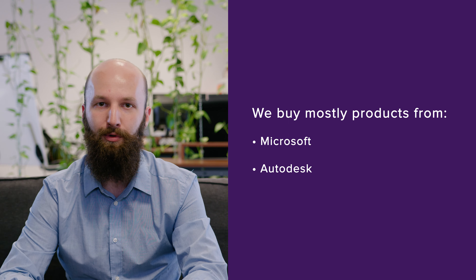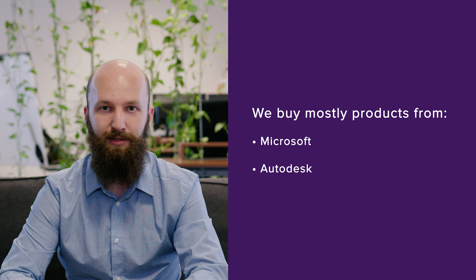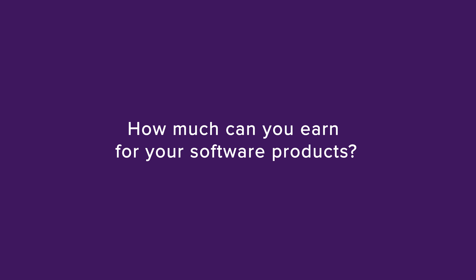Software buy-up is an interesting opportunity for both public and private organizations to earn extra funds by selling their redundant software products. Some of the most common reasons are that the organization is migrating to subscription-based products, needs to upgrade their software to a more recent one, or is disposing of part of their assets.